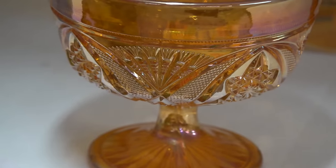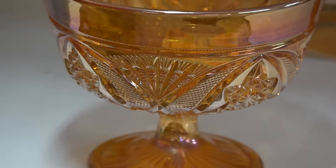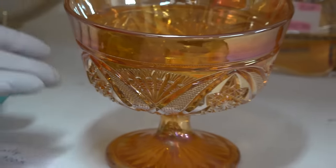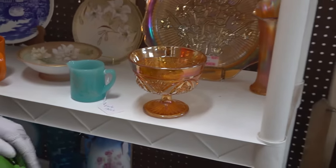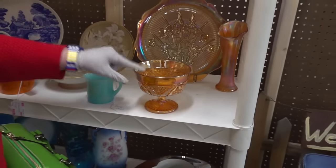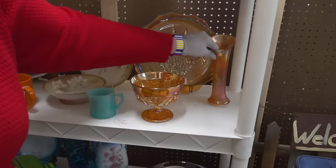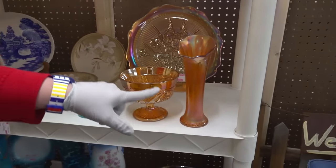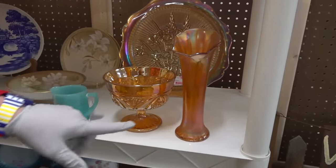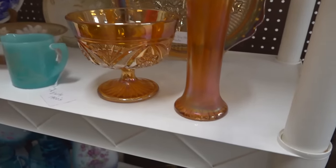It's called marigold for the color, and it's iridescent glass — they take metallic salts and basically have those introduced during the glass manufacturing process. Look at the difference between this piece of carnival glass, the candy dish, in the color and the quality and the condition of this piece of carnival glass. You can see how this is consistent all the way, while this one has been used and is inconsistent.